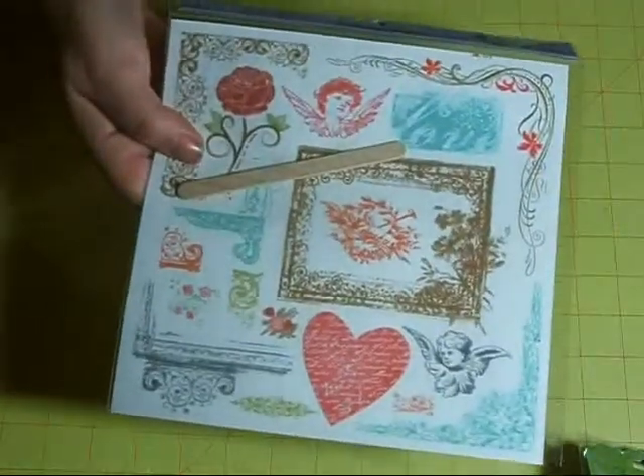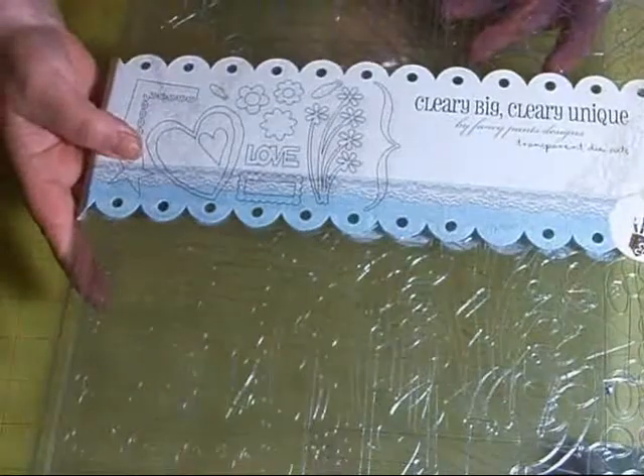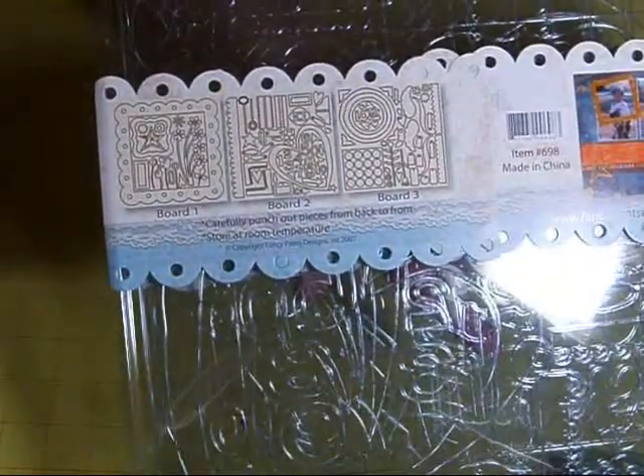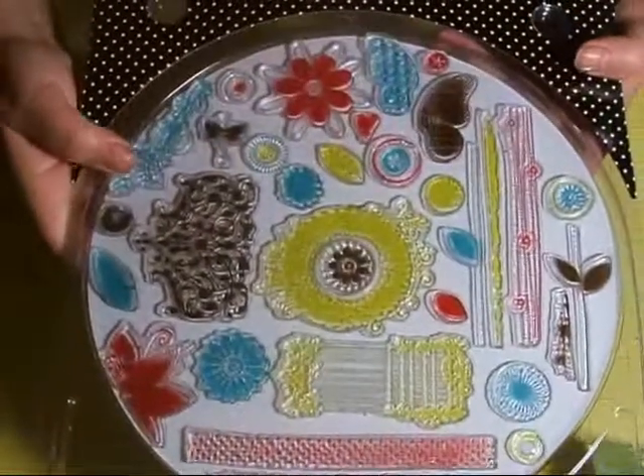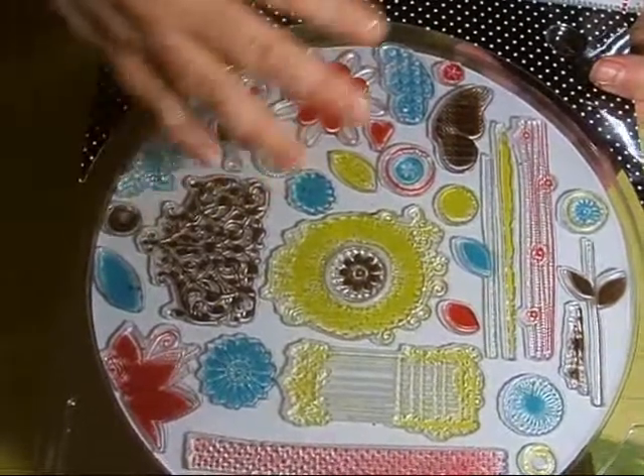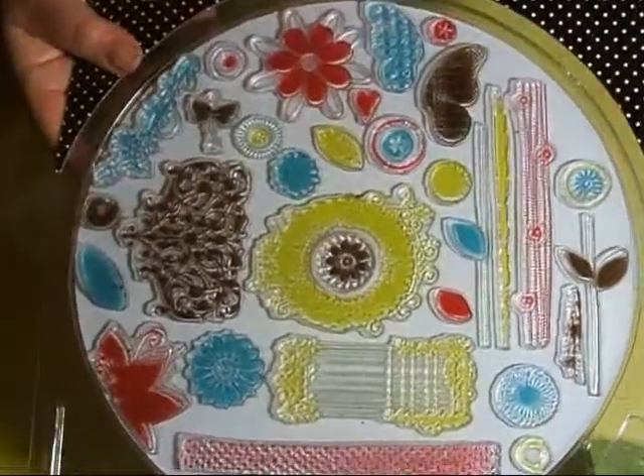Another booth had Fancy Pants stuff, so I got these rub-ons. There are also acrylic shapes — you can alcohol ink them, paint them, or do whatever. Three different boards, and these were $5. These were Fancy Pants stamps, also $5. You get the makings of a butterfly and use the components that are in there.